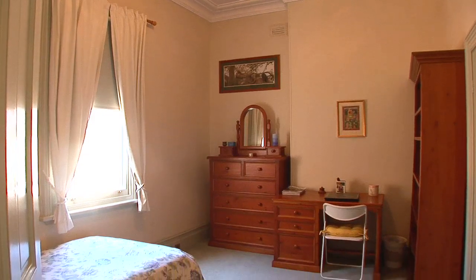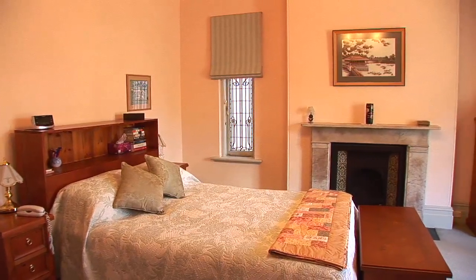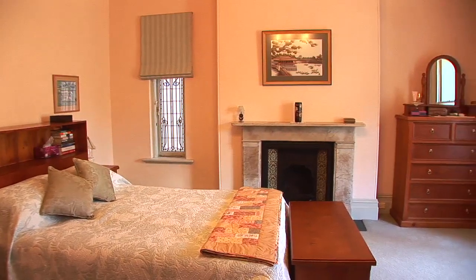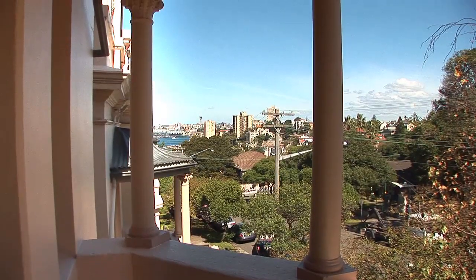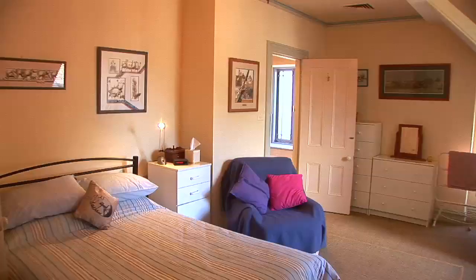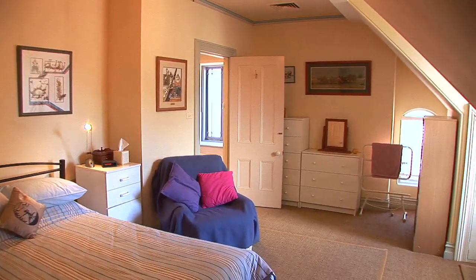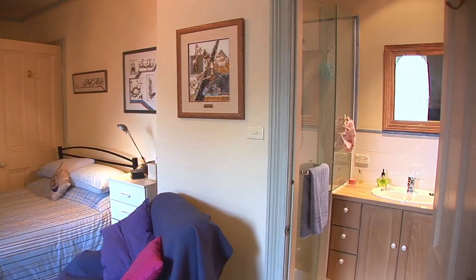On the next level we have two bedrooms. The master bedroom has an original fireplace and ornate ceilings, with a private little balcony, an en-suite, and an attached nursery.